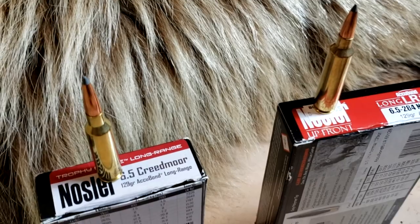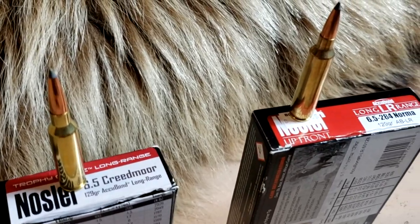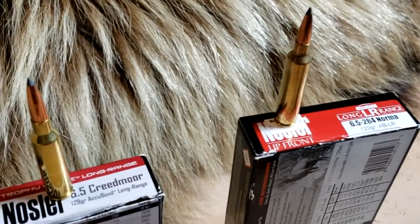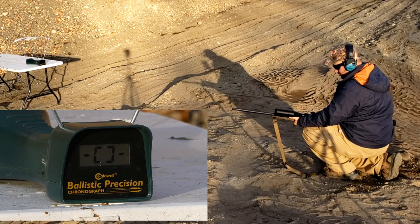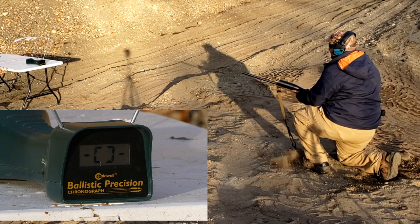Unfortunately I don't have a 6.5 PRC to test with it — I wish I did. Put that in the comments if you want to see that next. Just for reference, here is the 6.5 by 284 Norma next to a 270 Winchester case. You can see that the 270 Winchester is longer than the Norma, which is longer than the Creedmoor. So is it going to be the new darling child or the old venerable 6.5 by 284 Norma? 6.5 versus 6.5 today — here's the Creedmoor and the Bergara HMR. Love this rifle.